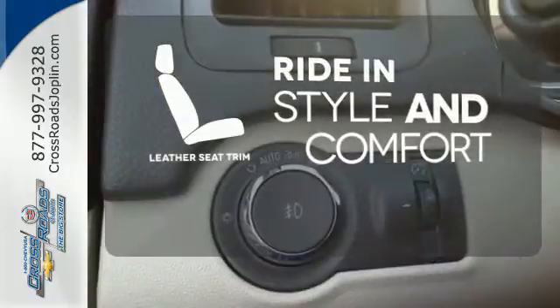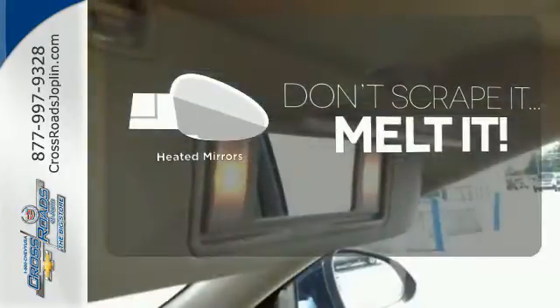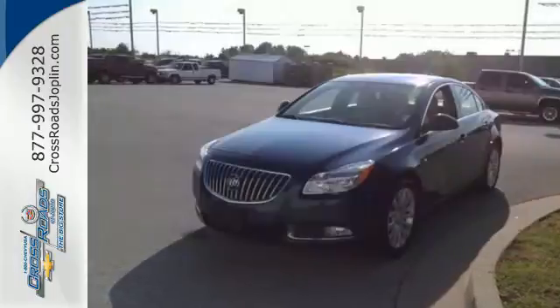Ride in style and comfort with leather seat trim. Leave the scraper in the car thanks to the heated mirrors. Dual zone air conditioning lets you and your passenger pick a personal temperature. With its turbocharged performance,